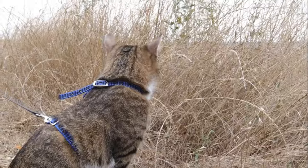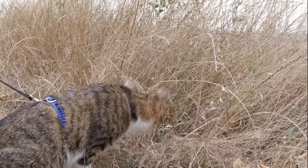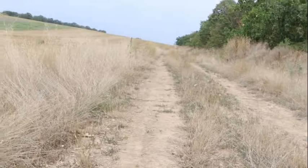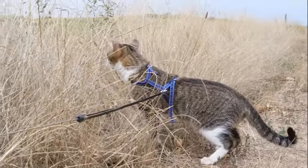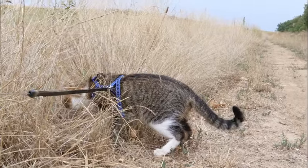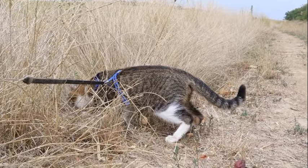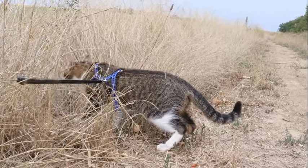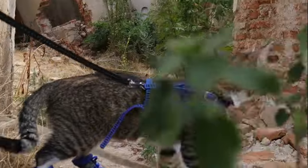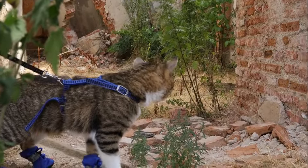Binocular vision is a remarkable sensory adaptation shared by both humans and cats, enabling these species to perceive depth and accurately judge distances in their environment. This trait, arising from the convergence of visual input from both eyes, plays a pivotal role in various aspects of feline behavior, including hunting, navigation, and social interactions. Through a comprehensive exploration of the anatomical, physiological, and behavioral dimensions of binocular vision in cats, we gain valuable insights into the adaptive significance of this sensory mechanism.